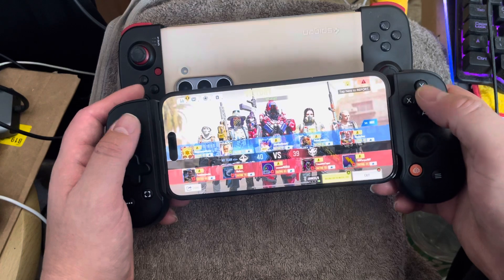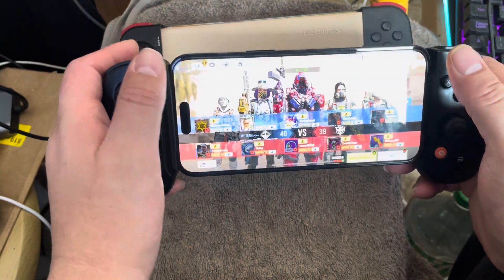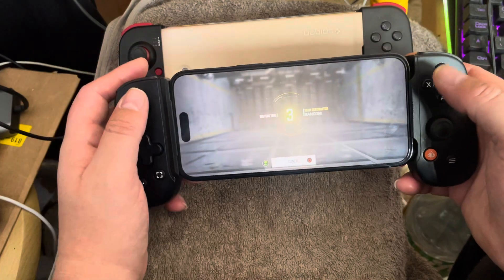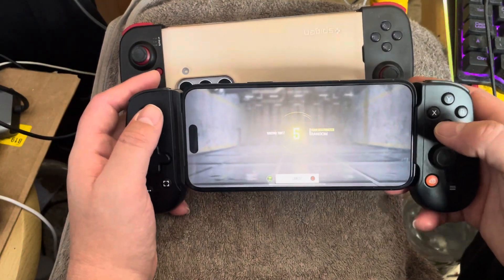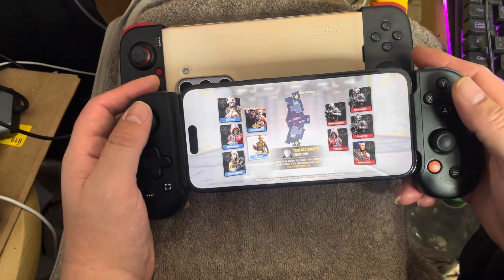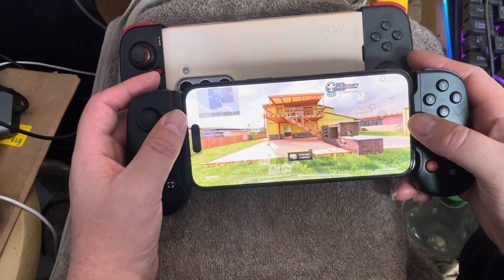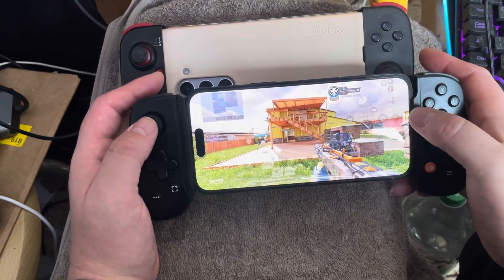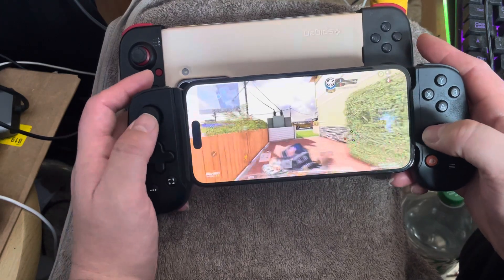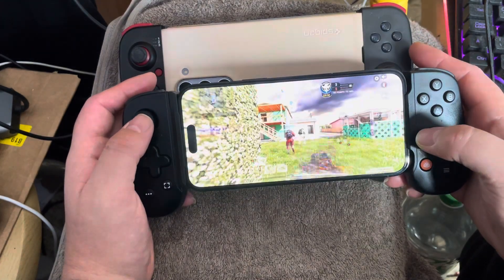The Backbone is comfortable, and it makes me feel like no matter what direction I'm holding it my phone is not going to fall out. The materials are smooth, and it reminds me of holding a Nintendo Switch. It feels like someone created Joy-Cons for my iPhone, and the whole screen is used for the game — I'm not touching anything on screen.